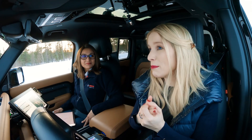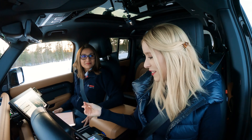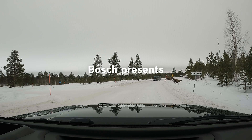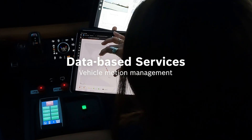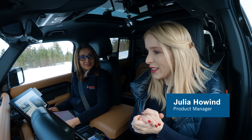I would love to feel a little bit safer, especially in the wintertime. So my question is: what's in it for me? It's about safety and it's about comfort — and generating a lot of data. Yes, exactly. The more data the better. Hi Maria, hi Julia! So we're here in a service vehicle.